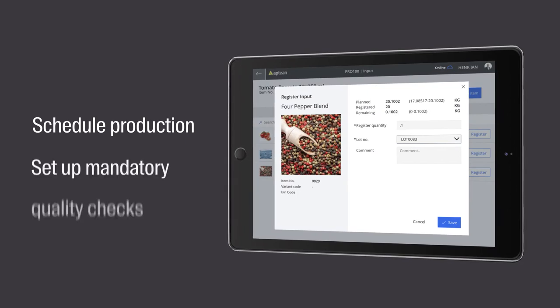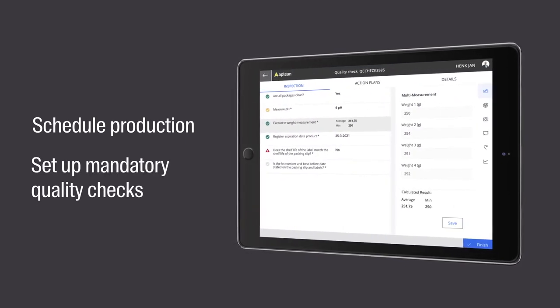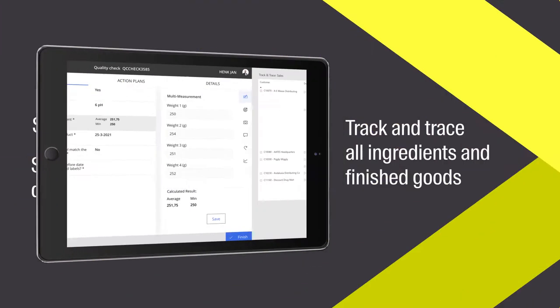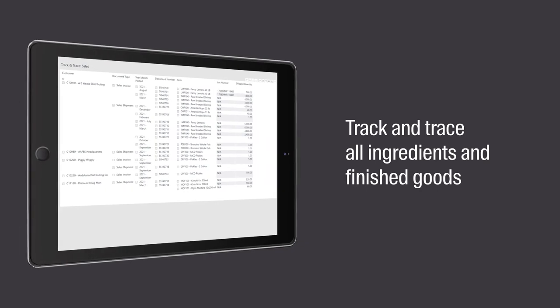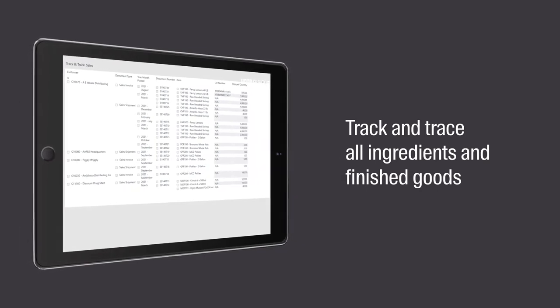Efficiently schedule production and set up mandatory quality checks for formulation temperatures, wash-down procedures, and finished product reviews. And accurately track and trace all ingredients and finished goods for complete end-to-end traceability.